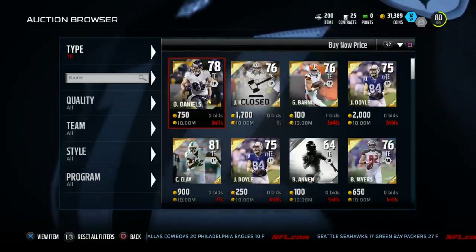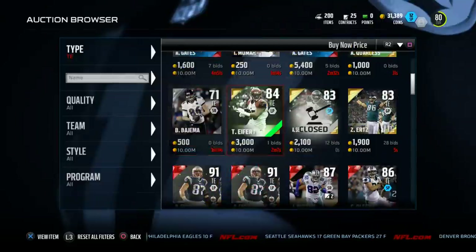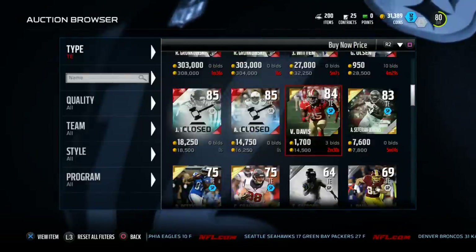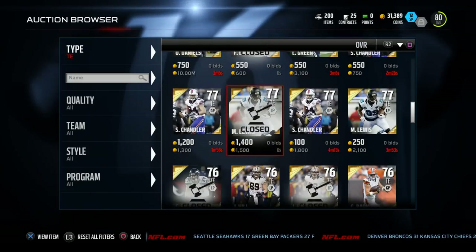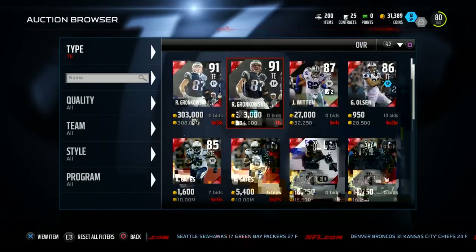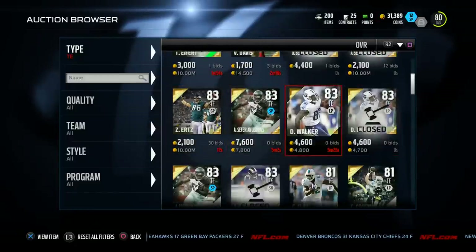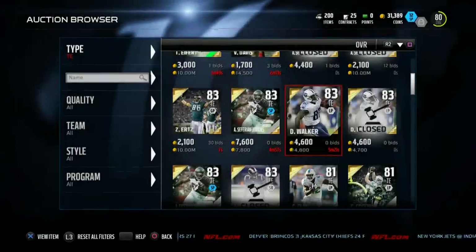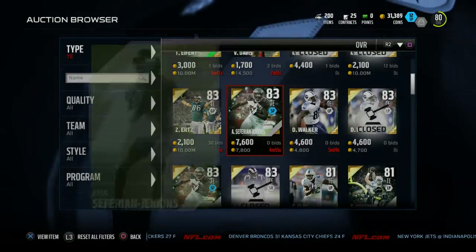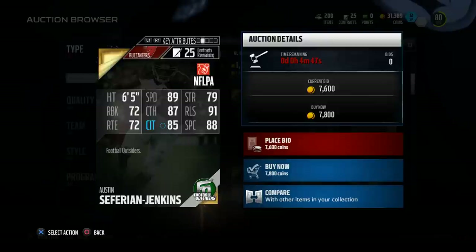Real quick, I want to take a look at some of the more top tier tight ends. Gronk's going to be the main one, and he is a little better, but not so much better that you feel like you've got to have Gronk and spend all that coin on him. Let's take a look at Austin Seferian-Jenkins. He's only got 88 spectacular catching, and Kaufman has 93. His catching traffic is 85 and Kaufman's is 88.